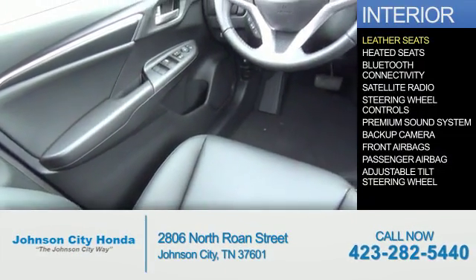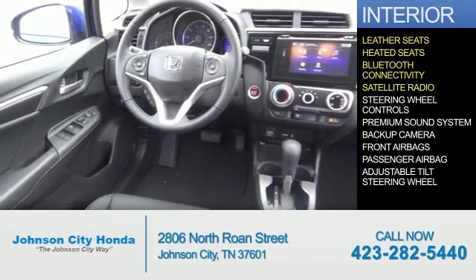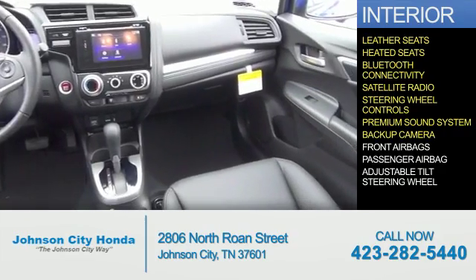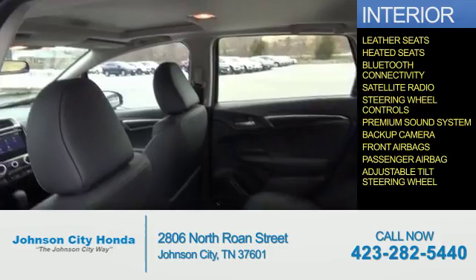Inside you'll find leather seats, heated seats, Bluetooth connectivity, a satellite radio, steering wheel controls, a premium sound system, a backup camera, front airbags, a passenger airbag, and an adjustable tilt steering wheel.